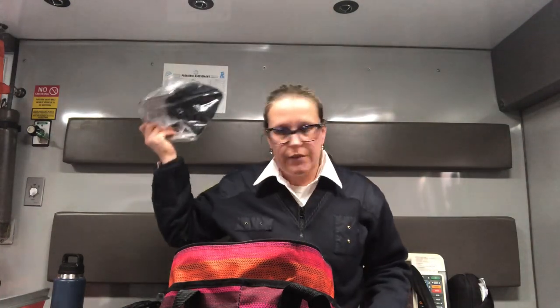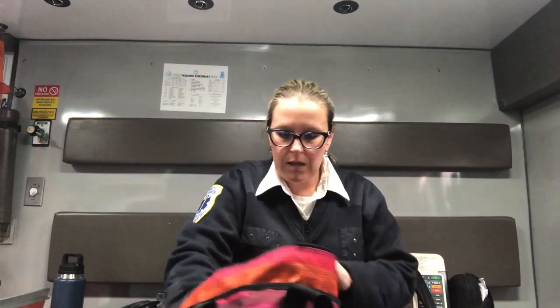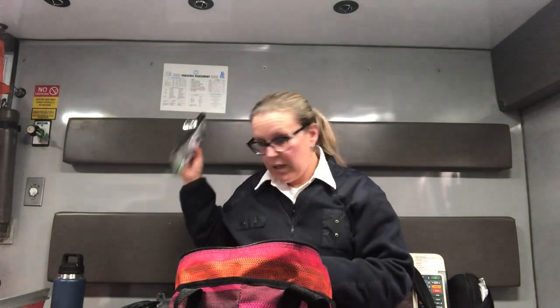Another thing I keep is a hat — if it's raining it keeps my head dry, or if I'm having a bad hair day it covers my hair. I also have a bag of chargers: a wall charger, a charger for the front of the truck, an Apple Watch charger in case my watch dies, and a dongle for plugging my phone into the radio. So basically all my electronic cables for my phone and watch are in there.